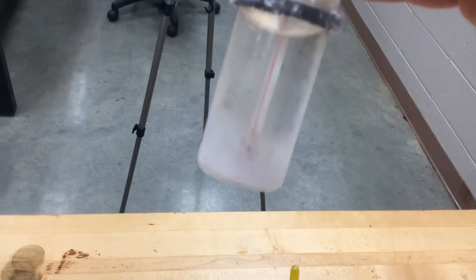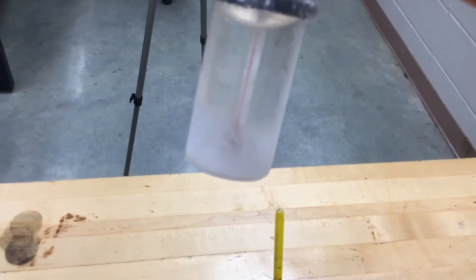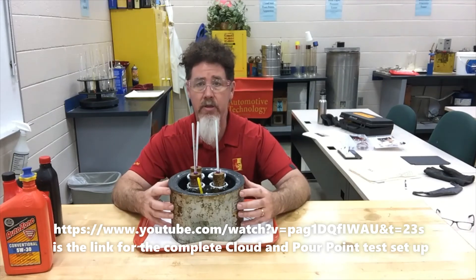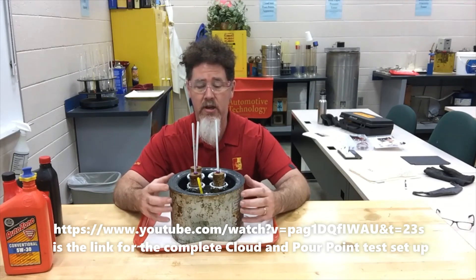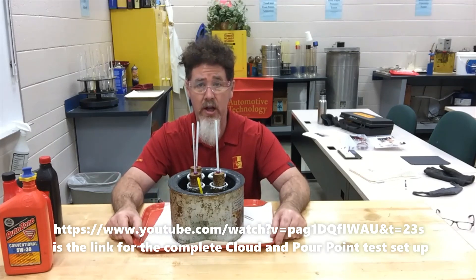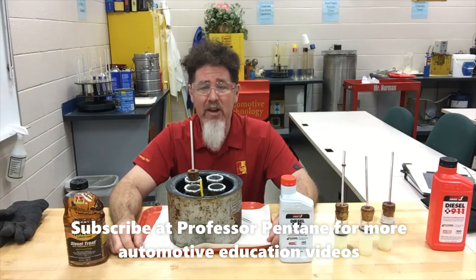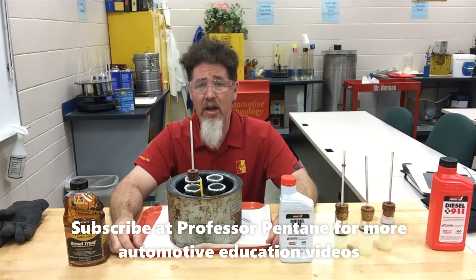You can look for my previous videos on how to set up the bath of acetone and CO2 ice in a container in order to do a cloud point and pour point test for your automotive fluids. This is Scott Norman — if you're looking for more educational videos, check out my Professor Pentane YouTube channel and website at professorpentane.com. Thank you very much, you guys have a good day.